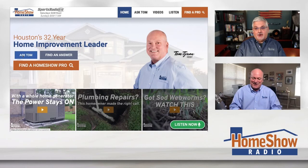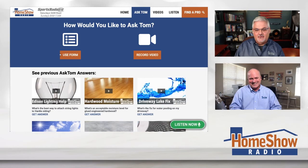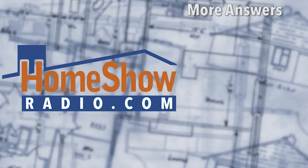If you're looking to submit a question, go ahead and visit homeshowradio.com and click on the blue Ask Tom button. Send us your question — you can use a form, you can use a video, you can send a picture. We make it easy for you. Tom answers a new question every day, seven days a week. Get yours to us and we'll get you an answer in a video like this. We post them every day at homeshowradio.com, on our Facebook page, and of course our YouTube channel.